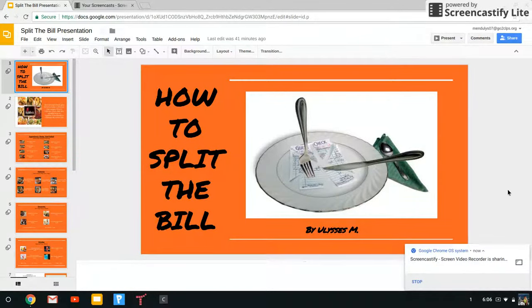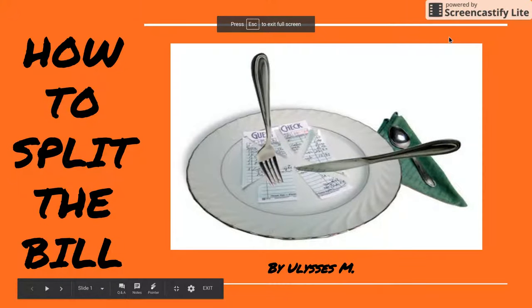Hello, and now I'd like to show you my How to Split the Bill presentation. How to Split the Bill!